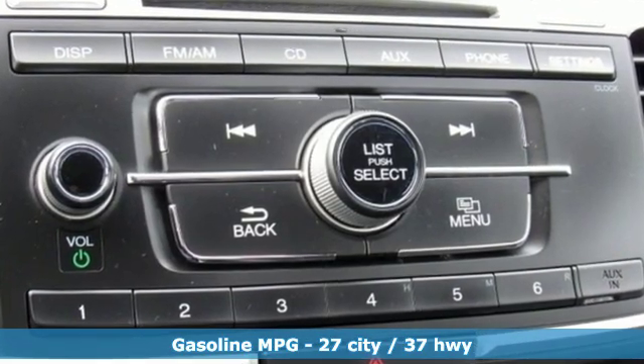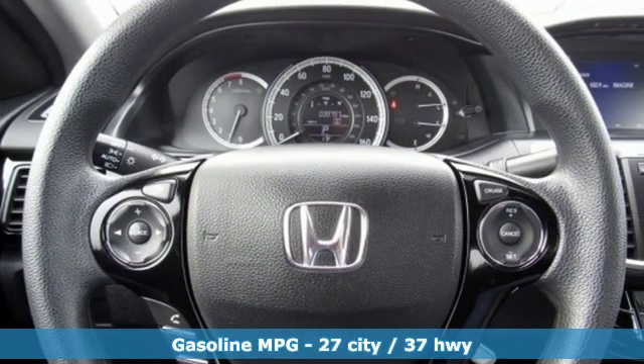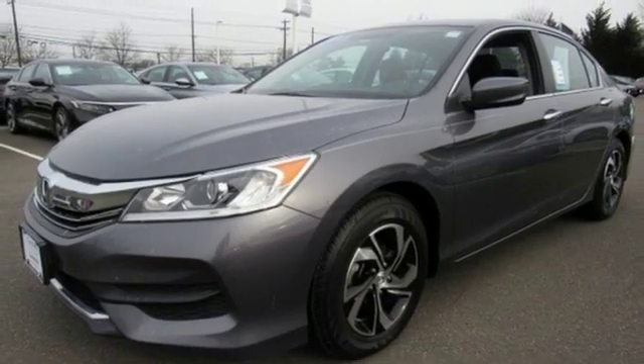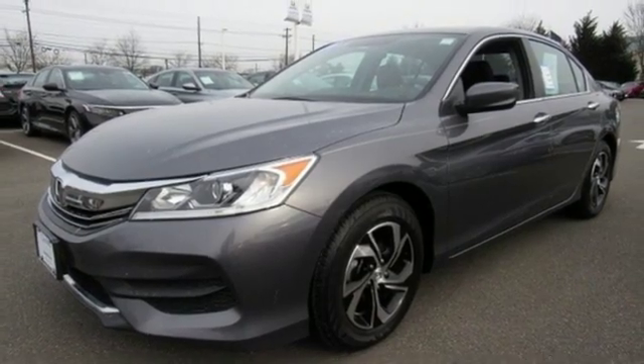And get ready for an impressive combination of features: streaming audio, wireless phone connectivity, dual zone climate control, power windows, and manual tilting steering column.